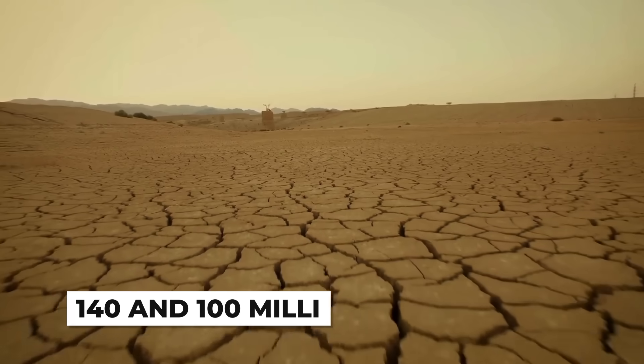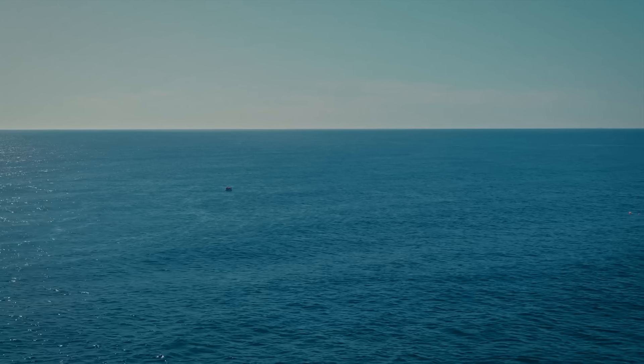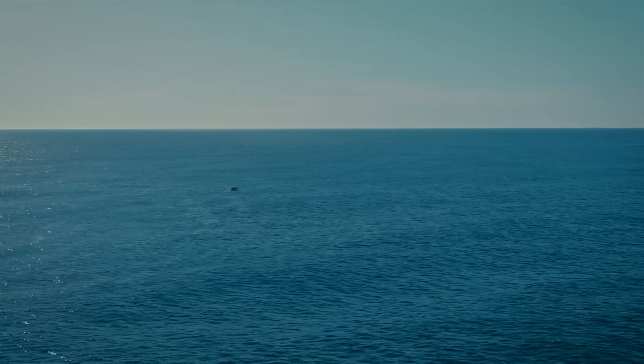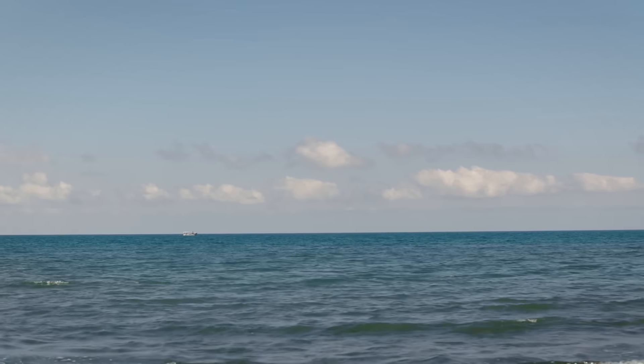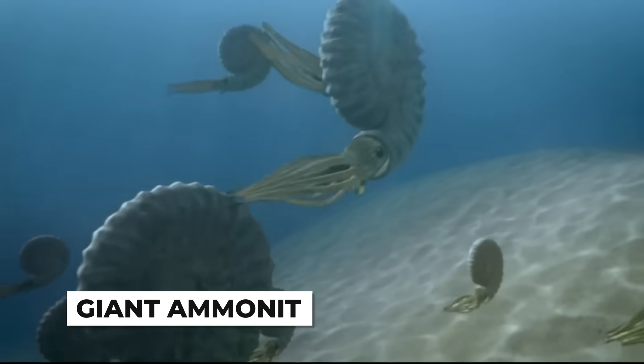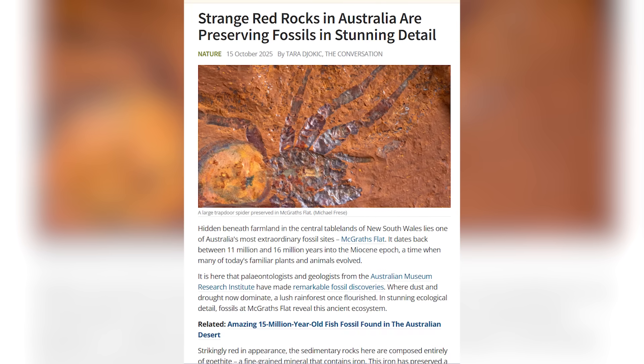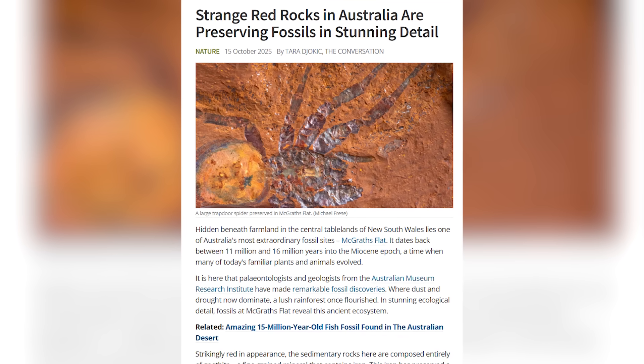Between 140 and 100 million years ago, this wasn't a desert at all. The Aeromanga Sea covered much of central Australia, a shallow inland ocean teeming with prehistoric marine reptiles and giant ammonites. Fossils of these ancient creatures still emerge from the red dirt today, proof that this land once knew water intimately.